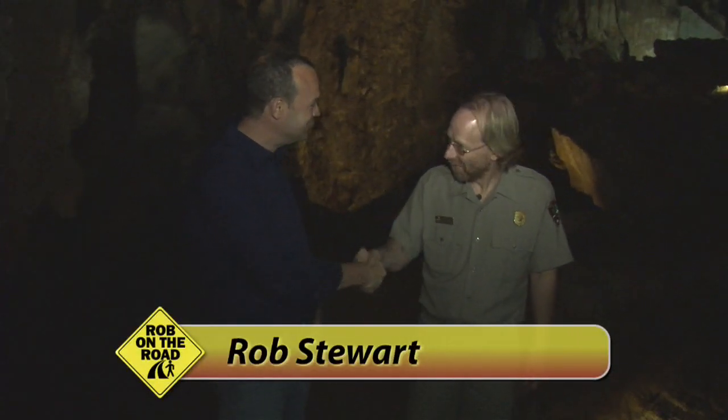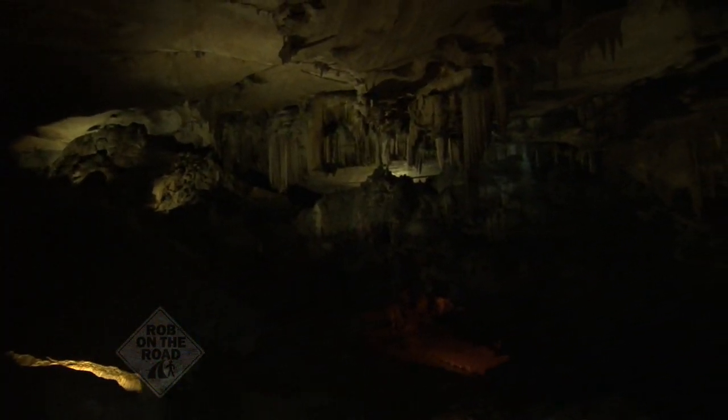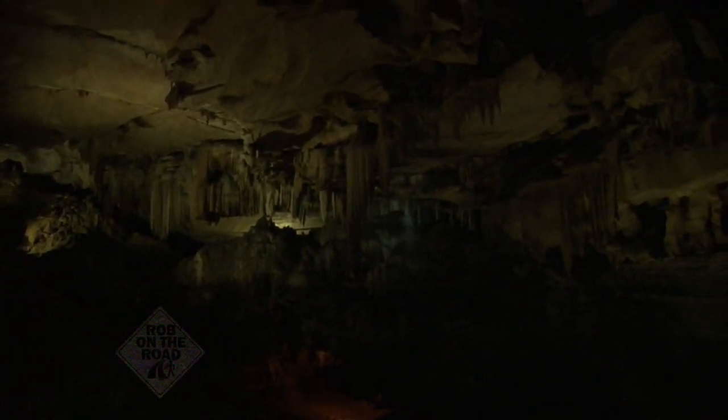We are inside Crystal Cave here with Joel Despain. You are a cave expert here with the National Park Service and this is absolutely unreal. What created this?